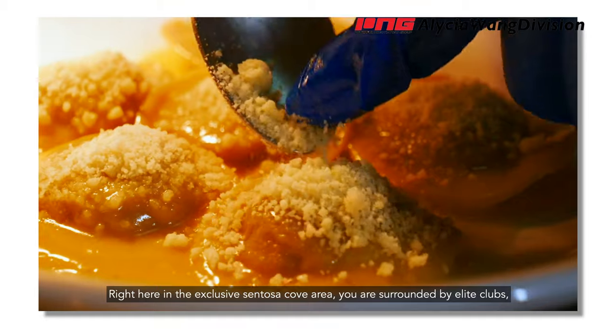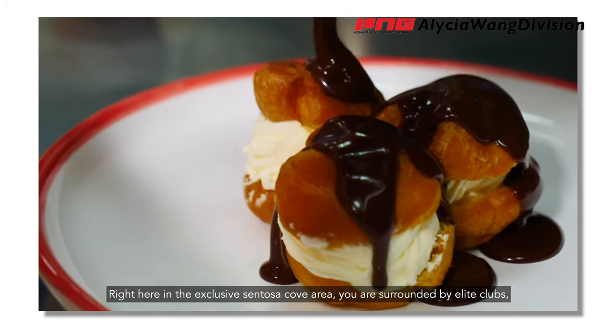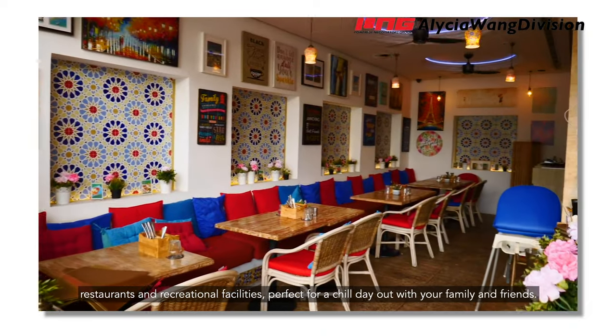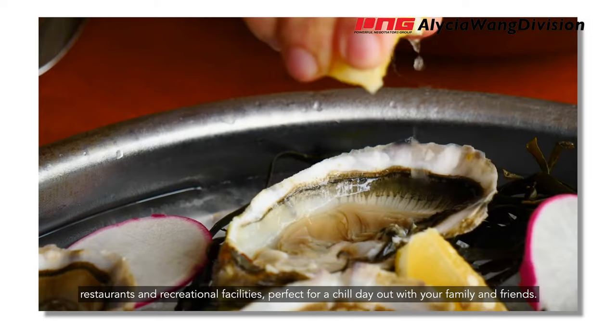Right here in the exclusive Sentosa Cove area, you are surrounded by elite clubs, restaurants and recreational facilities — perfect for a chill day out with your family and friends.